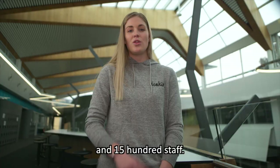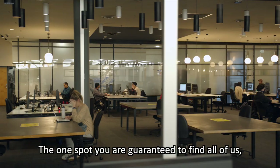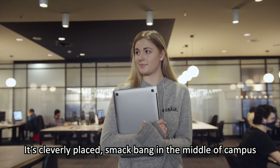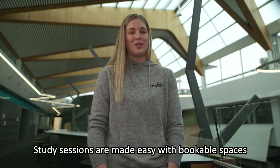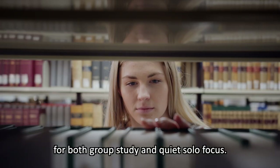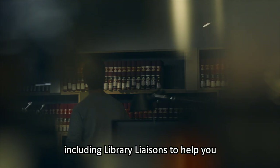The one spot you are guaranteed to find all of us is the library. It's cleverly placed smack bang in the middle of campus with three levels of unending possibility. Study sessions are made easy with bookable spaces for both group study and quiet solo focus, and there's plenty of staff including library liaisons to help you locate the resources you need.